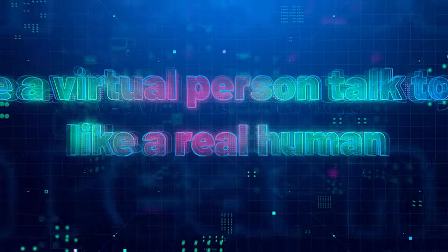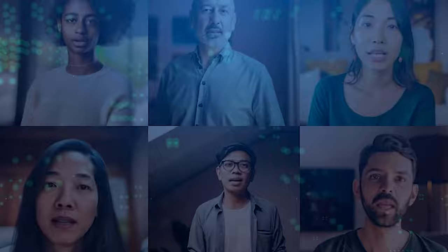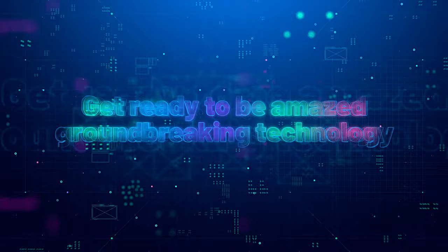Hi there, friends. Have you ever wished you could have a virtual person talk to you, someone who looks and moves like a real human? Well, get ready to be amazed because today we're going to explore a groundbreaking technology called Vlogger, which can make that dream a reality.